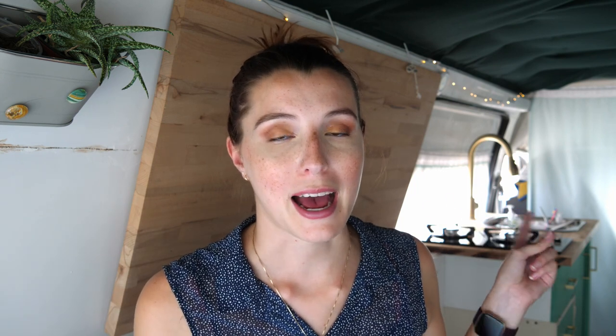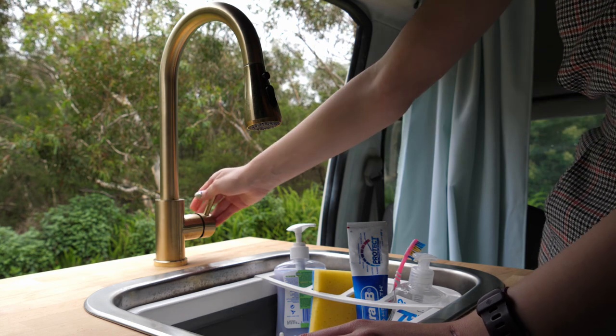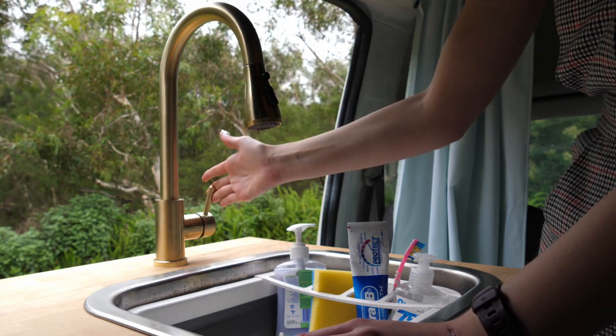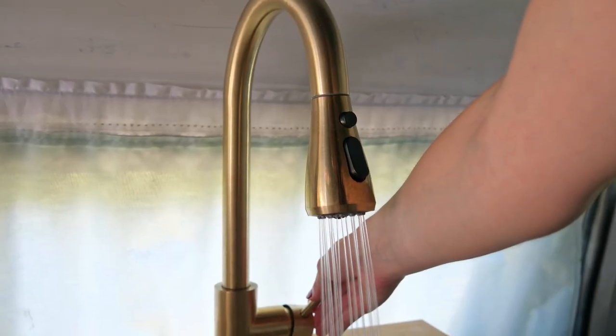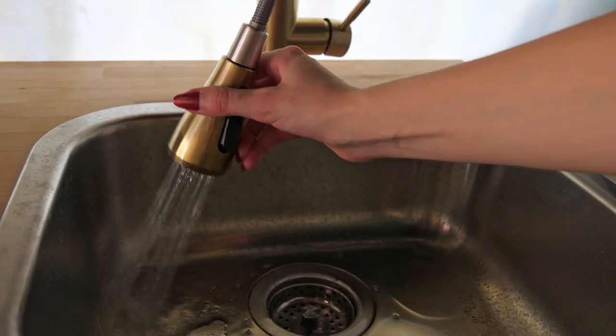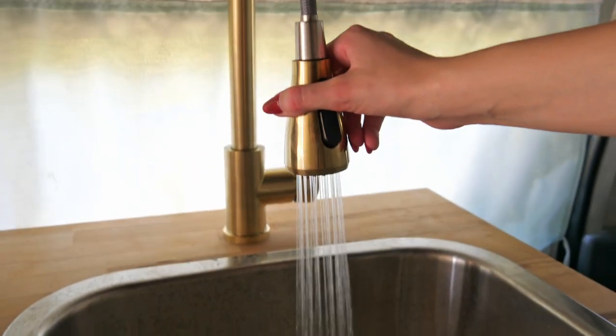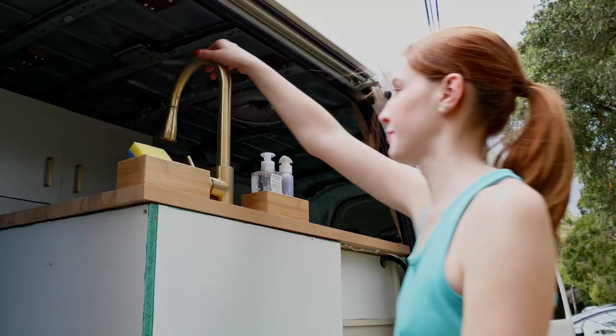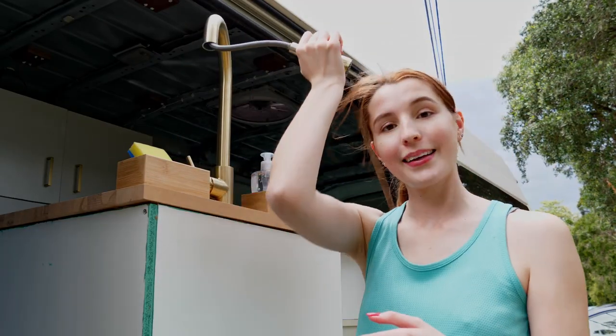Another product I really love is my pull-down tap. It's really great having the different spray settings for the water and being able to pull it down and point the water where I actually need it, especially when I'm trying to save water. The tap is also positioned so that it can turn into a shower as well, which I don't use as much, but the pull-down function is handy for that too. Plus it adds a bit of luxury to the van — whenever people come in they always compliment the tap, so I definitely think it makes it feel a bit more bougie in here.